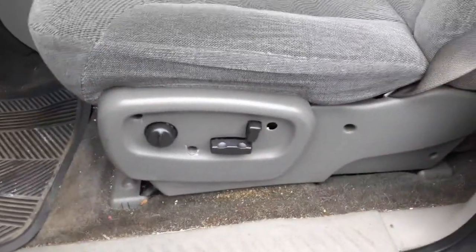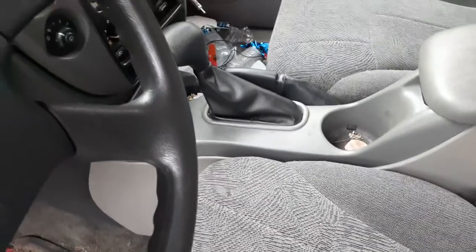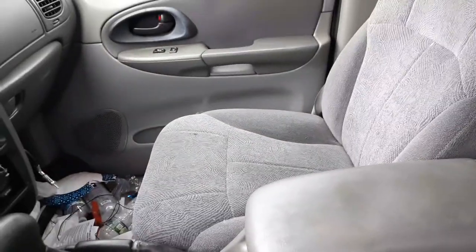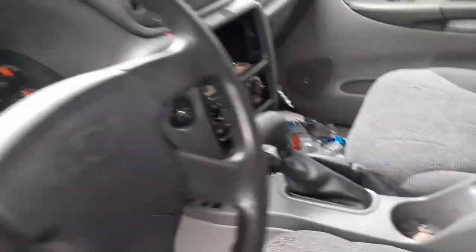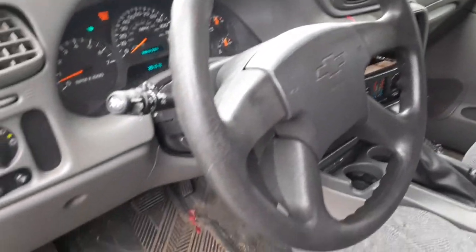Left side seat tracks, power, power recline, also a lumbar. Console is no good — the door is broke. You do got the automatic shifter. Right side seat, got a right side seat track. Here's your steering column.